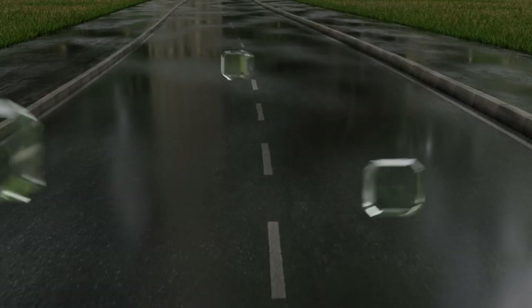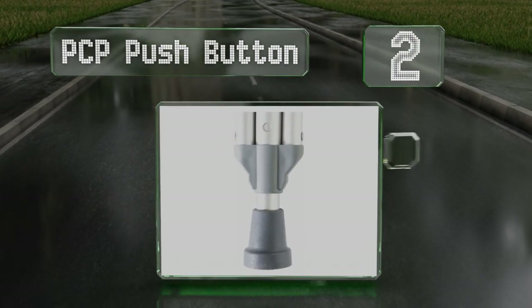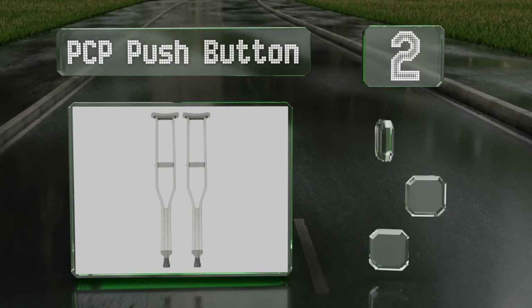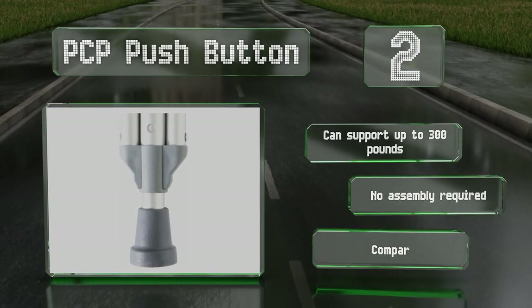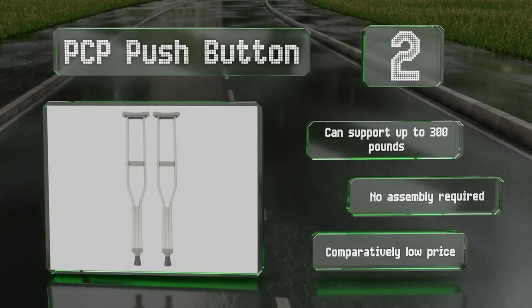At number two, combining durability with a lightweight design, the PCP Push Button are perfect for anyone looking for a basic pair that won't break the bank. Height indicators printed on the side eliminate guesswork and make size adjustments fast and easy. These can support up to 300 pounds and no assembly is required. They come in at a comparatively low price.